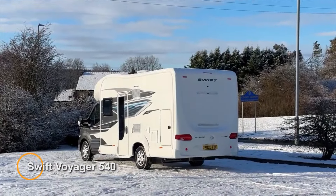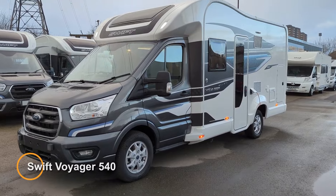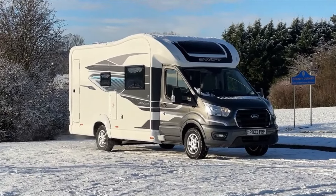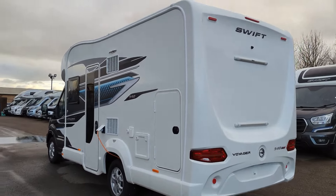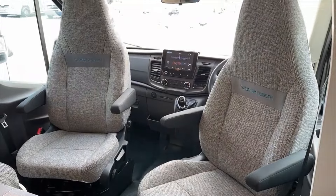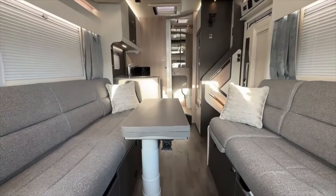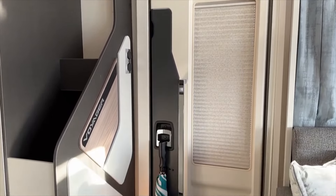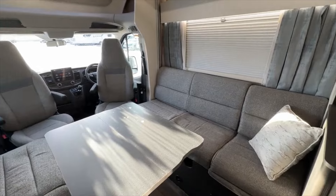Swift Voyager 540 is a compact and versatile motorhome designed for adventurers seeking freedom and flexibility on the road. With its sleek and streamlined exterior, the Voyager 540 exudes modernity in style, while its well-appointed interior offers comfort and convenience for travelers. This motorhome model is known for its smart layout, maximizing space efficiency without compromising on comfort.